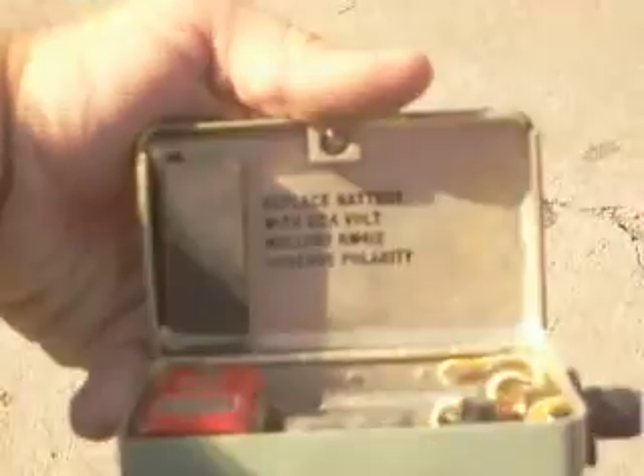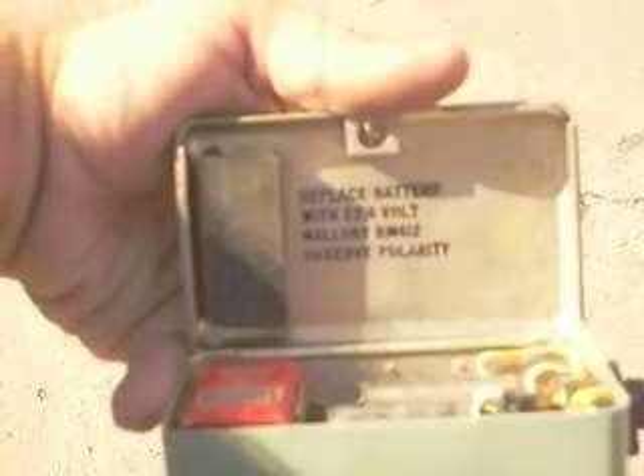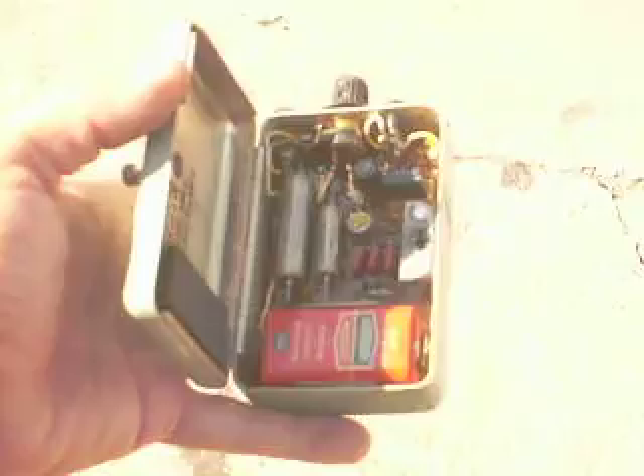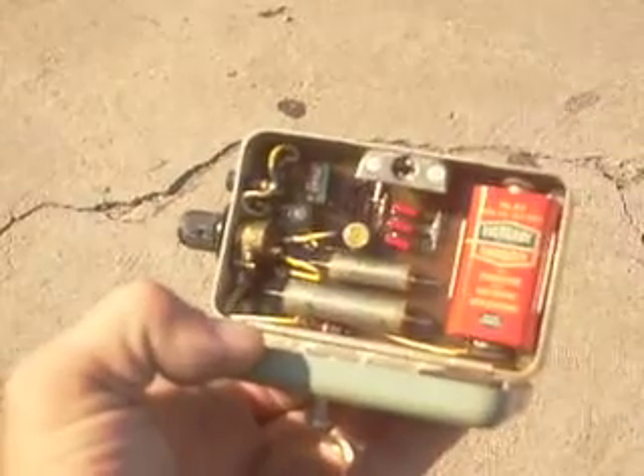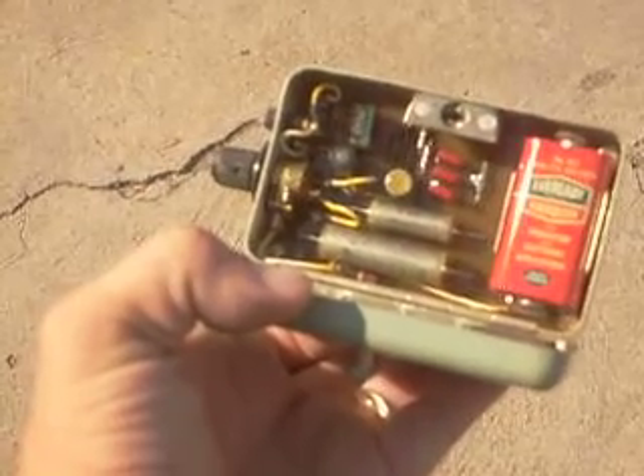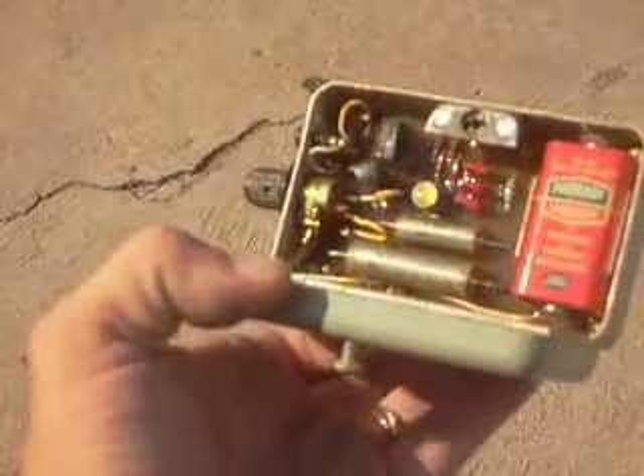Replace battery with a 22.4 volt Mallory RM-412, observe polarity. I have never seen anything like this so small. The bottom of it is filled with some kind of resin, on what's most likely a Bakelite circuit board.